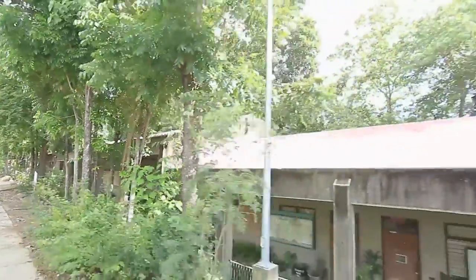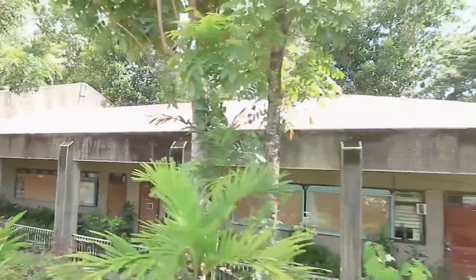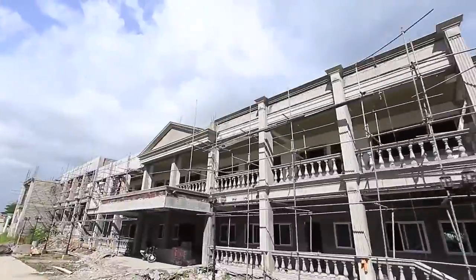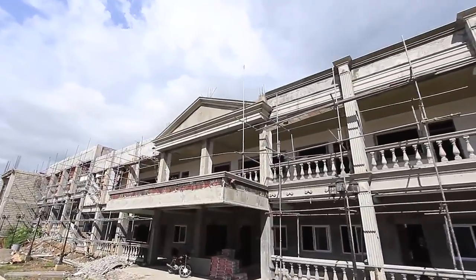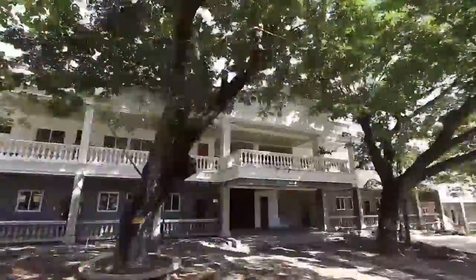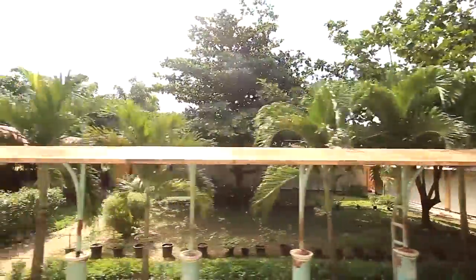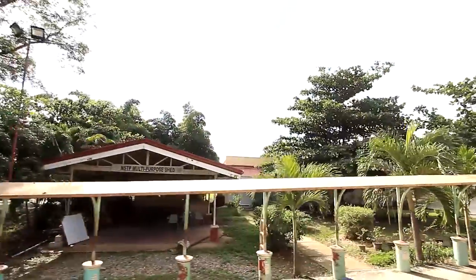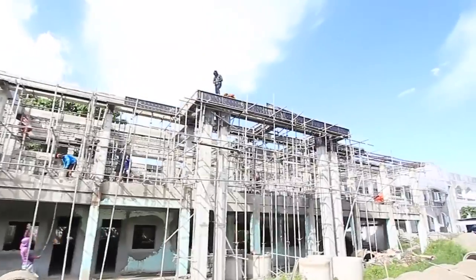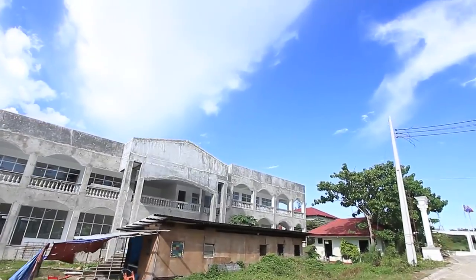College of Engineering and Architecture Old Building B, College of Engineering and Architecture Building A, College of Public Administration, Senadco Building housing the Business, GAD, IMC, and Printing Offices, and the Information and Communications Technology Complex.